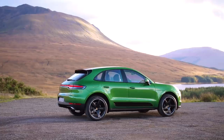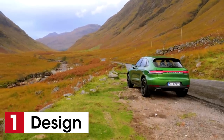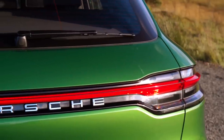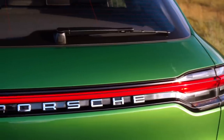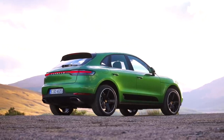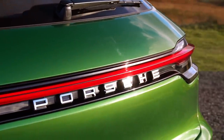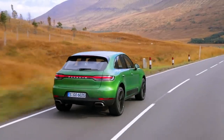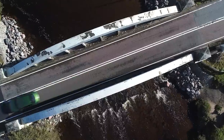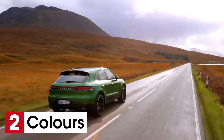Being a Porsche, it's the rear of the Macan that most other road users are going to be seeing, and that's where the car's most noticeable exterior change is. Like the Panamera, Cayenne, and the brand new 911, you get a full-width LED light bar with 3D Porsche lettering embedded into it. We're not entirely convinced it makes the back of the Macan look any better, but at least your neighbour will know you've just shelled out over £40,000 on a brand new model.